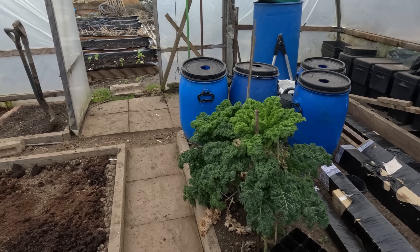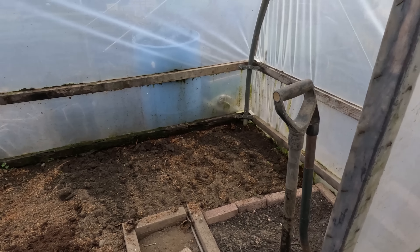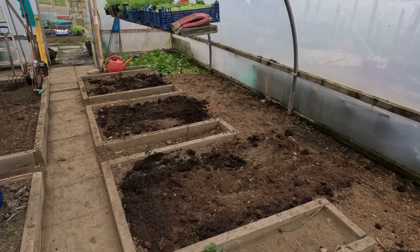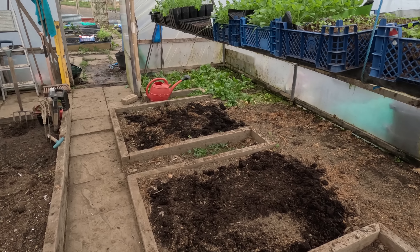Just a little bit of tidying. These beds on this side — I've just been emptying pots and trays, as you can see, spreading the compost around. These need digging over and tidying up, and then they're ready for spring use so I can sow seeds in there, plant them up, or whatever.